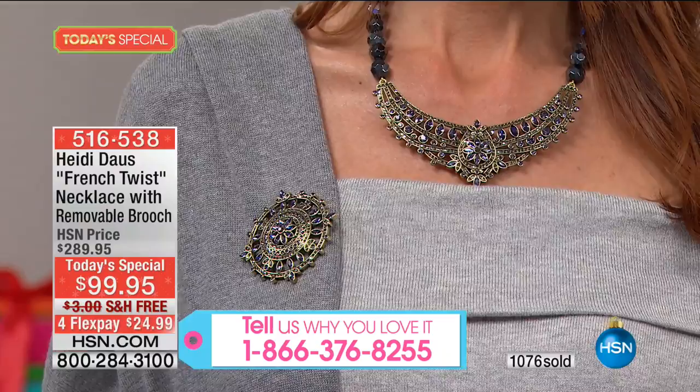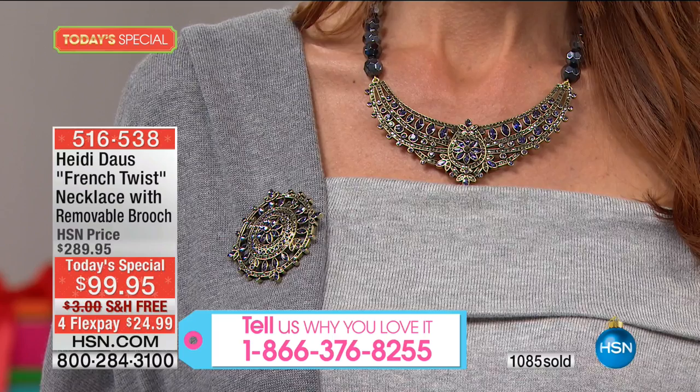We've only been on this Today's Special for six and a half minutes. The necklace alone is a $200, $300, $400 value. The brooch — which is a pendant that can be on it, off it, apart from it, or together with it — is gigantic. That brooch is another $200 value. We could go to any of the boutiques around the world that carry Heidi's lines — we'd be talking thousands of dollars.